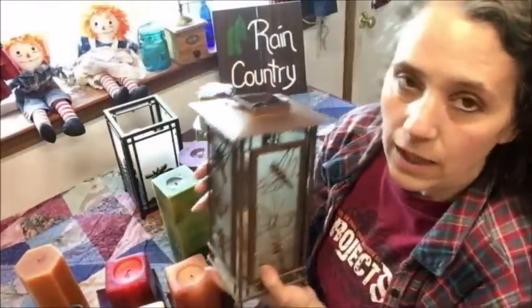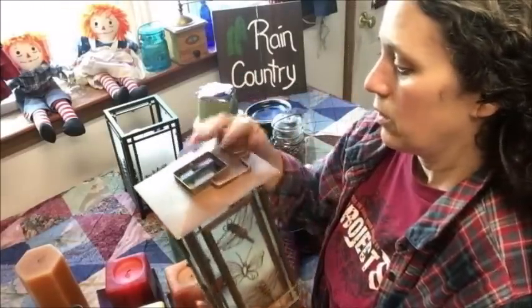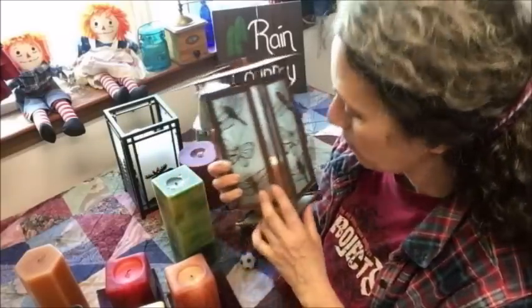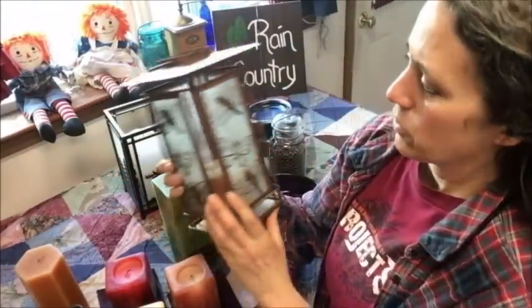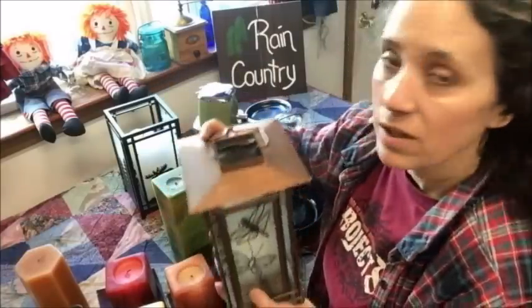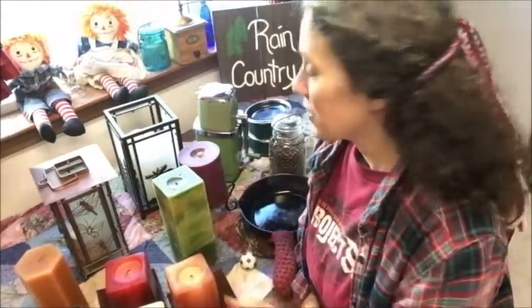The last candle I'll show you wasn't actually a garage sale find — it's one of the things I found in my mom's house when I was cleaning everything out. It's a candle holder with dragonflies and butterflies on it. I'm sure somebody bought it for her as a gift. Inside there's a nice candle, and there's a little door to open and light it. This is going in our rec room that we've been fixing up — there will be a video coming soon.